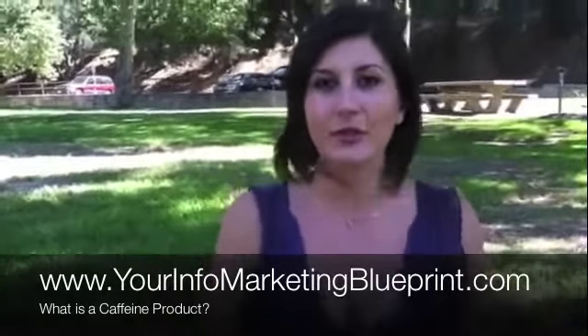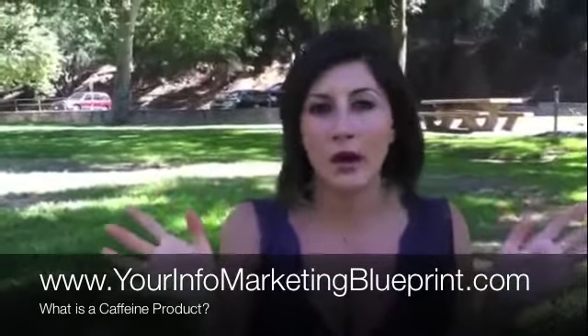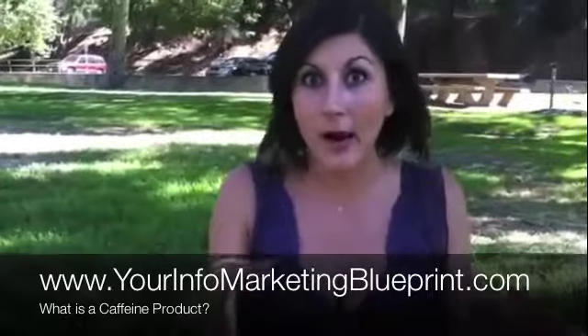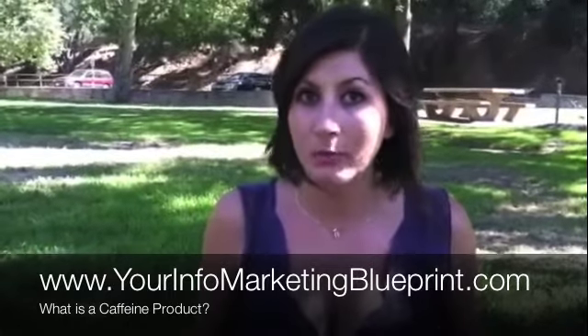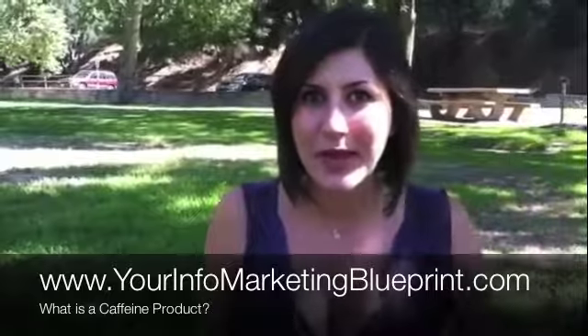And if you feel afraid of doing that, if you think 'I'm not going to be creating my own products, I don't think I can' — drop that right away. Go watch the videos that Mark has on yourinfomarketingblueprint.com and you'll change your mindset immediately. This is Didi and I'll talk to you soon. I'll see you on that page.